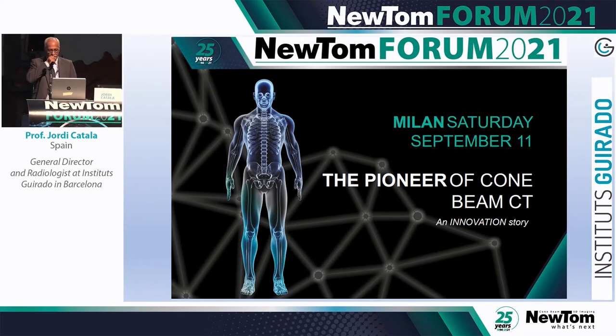First of all, I would like to thank Newton for the kind invitation, and I would like to thank Alex and Natalia for distributing these products in Spain, and the chairs for moderating this interesting session.